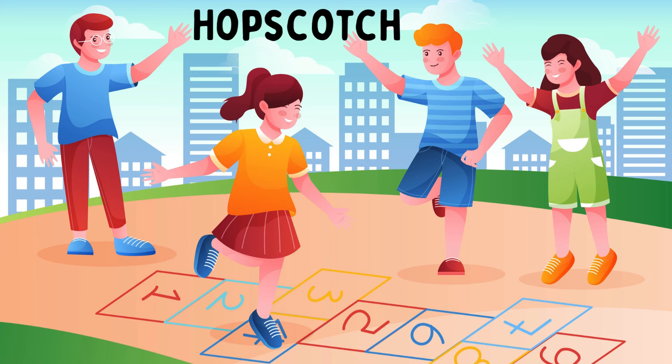Hopscotch. Players toss a small object into numbered sections of a pattern drawn on the ground and then hop or jump through the spaces to retrieve the object. Hopscotch improves balance, coordination, and number recognition.